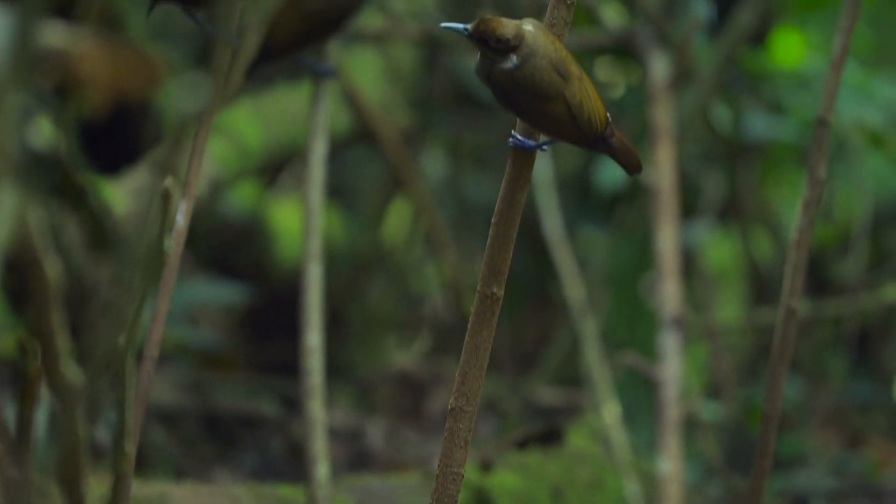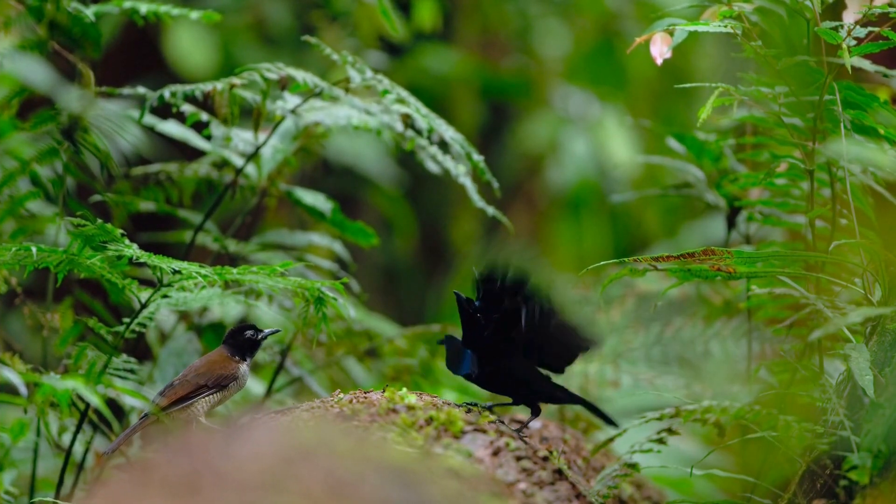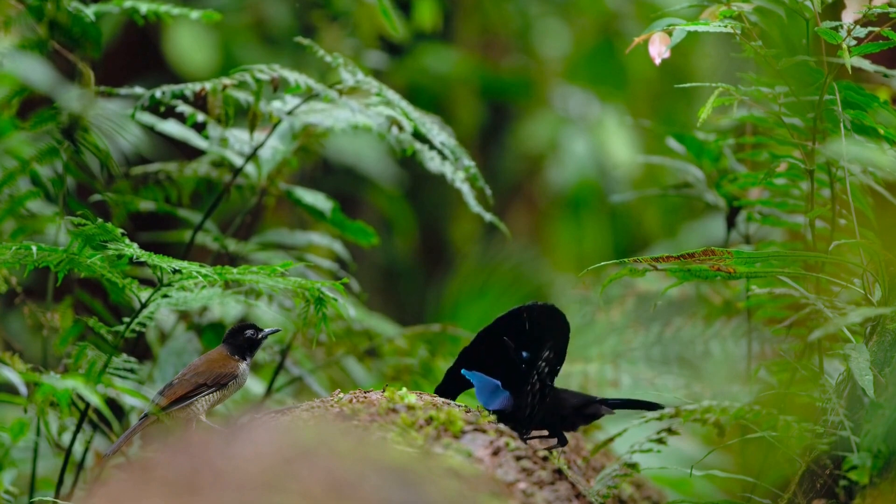Females, with one Z and one W chromosome, usually have less ornate plumage, which helps them blend into their surroundings and stay safe while nesting.